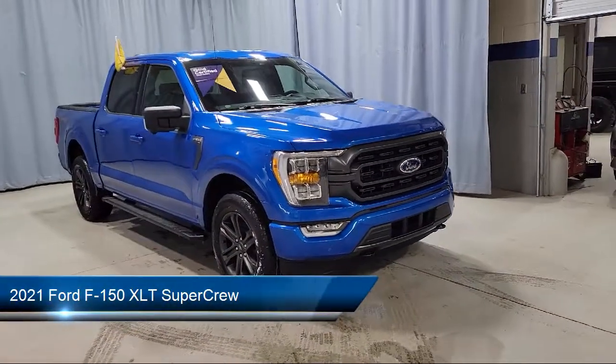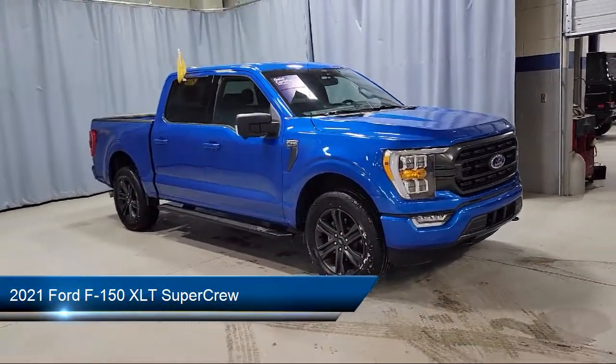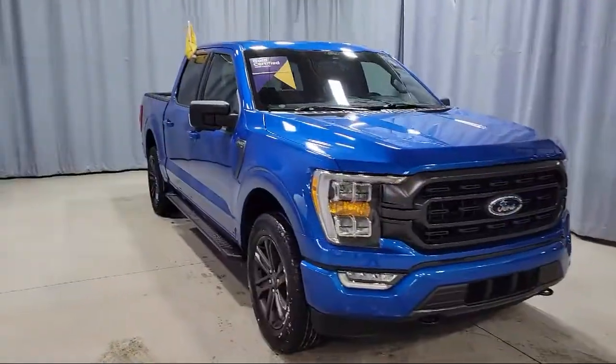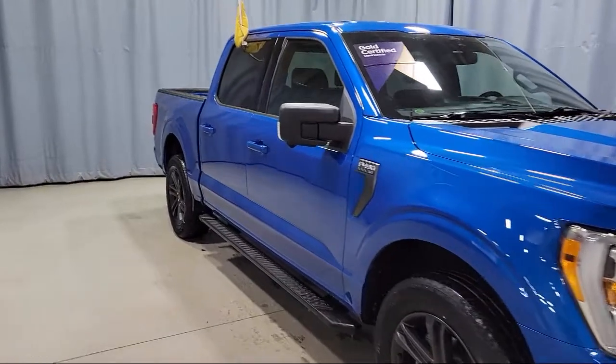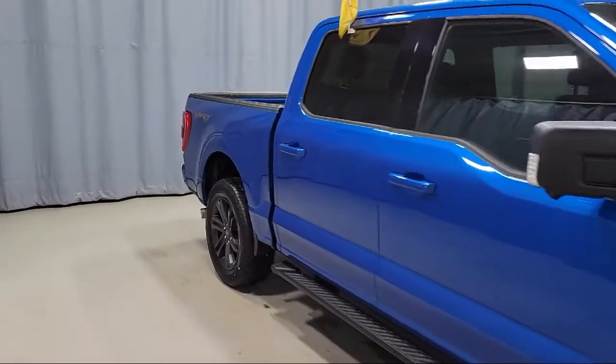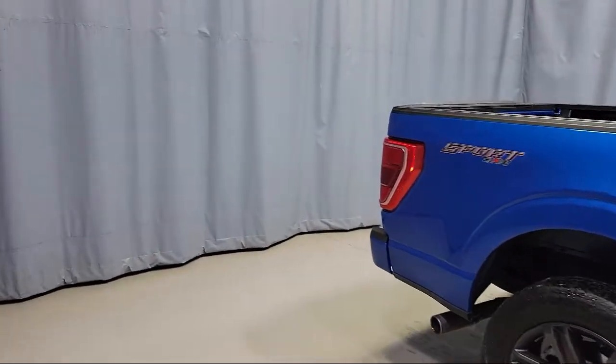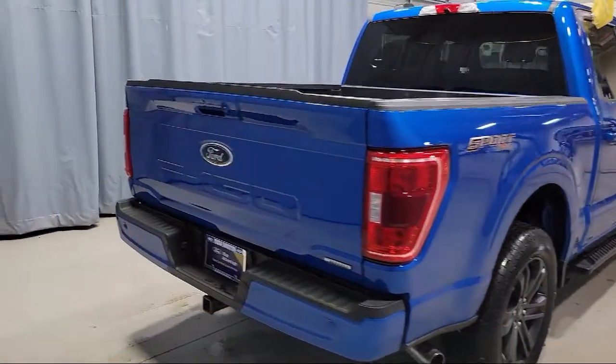It comes equipped with LED side view mirror spotlights, Ford Co-Pilot 360 Assist, 360-degree camera, SYNC 4 technology, exterior parking camera with dynamic hitch assist, split fold-down rear seat, and XLT Sport Appearance Package.